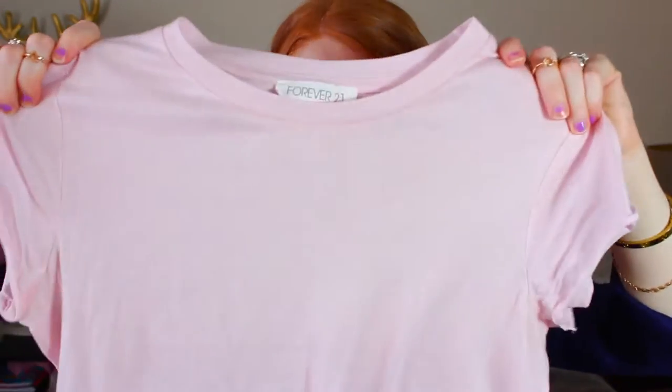And the last place that I went to was Forever 21. What is a haul without Forever 21 stuff? So the first thing that I got from Forever 21 is just this plain cropped pink t-shirt. It's pretty basic, but I thought it would be super great for pairing with jeans or with skirts or with shorts — basically pretty much anything.